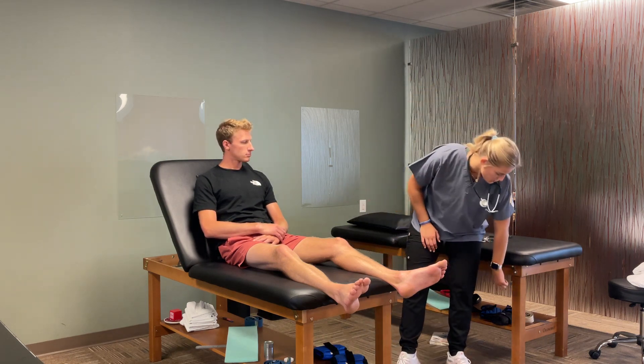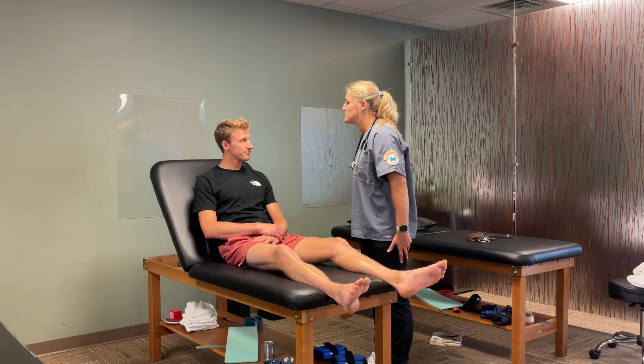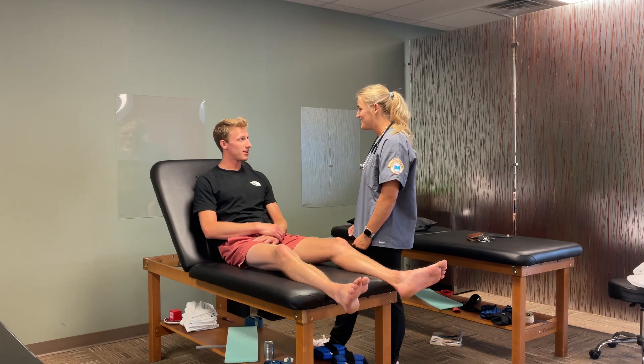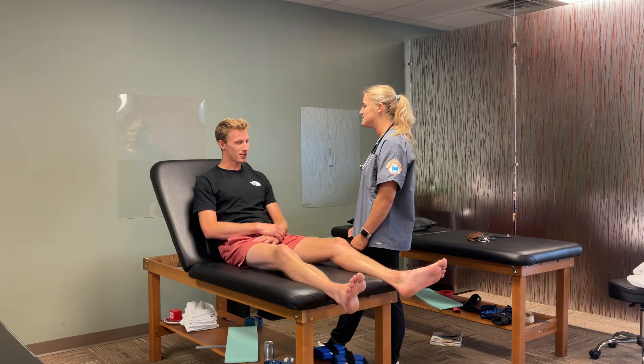Always knock before entering the patient's room. Hi, my name's Laura. I'm going to be your nurse today. Can you tell me your name and date of birth? Frank Ennisvet, June 26, 2000. Do you know where you are today, Mr. Ennisvet? I'm at the clinic. And can you tell me what the date is? July 13, 2023. What are we seeing you for? Just the physical.